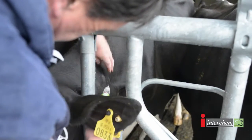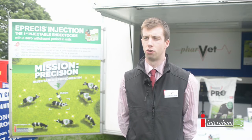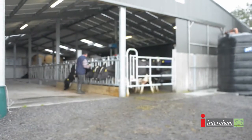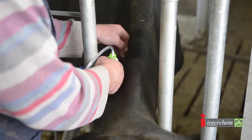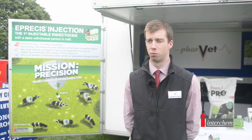Administering by injection means faster acting — two days versus four days of pour-on. The cow's milk yield will increase by two litres per day, and multiply that by the number of animals in your herd, it's a significant increase in milk volume. My opinion is Eprosys injection is the way forward as it's the first injectable with a zero milk withdrawal on the market.